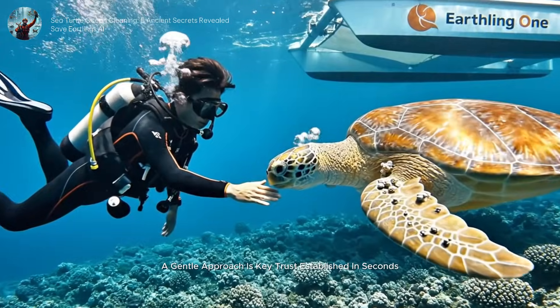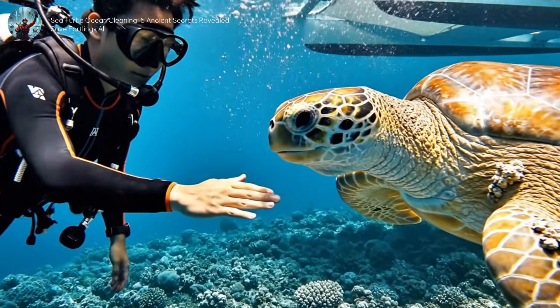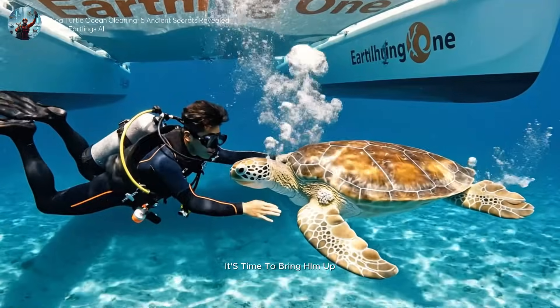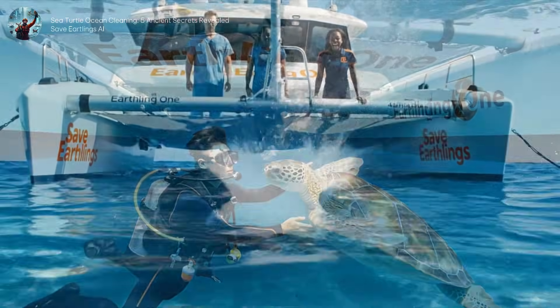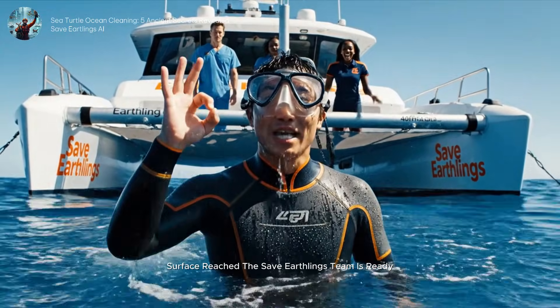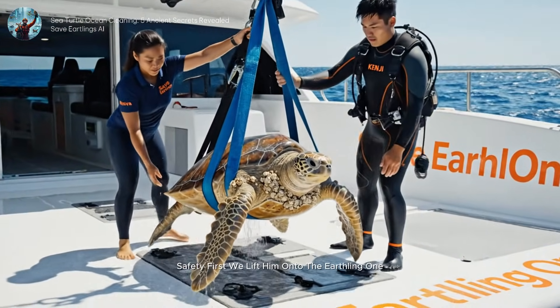A gentle approach is key. Trust is established in seconds. It's time to bring him up for some specialized marine care. Surface reached! The Save Earthlings team is ready! Safety first — we lift him onto the Earthling One.